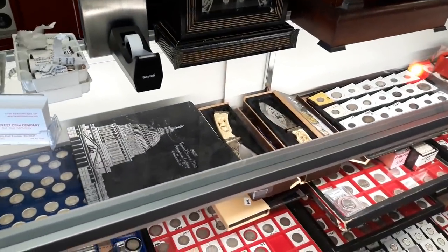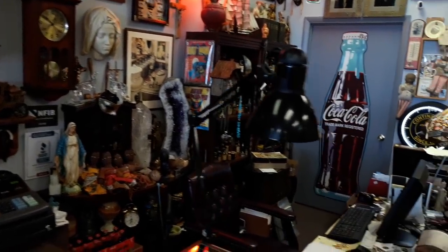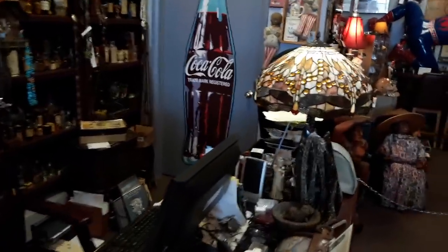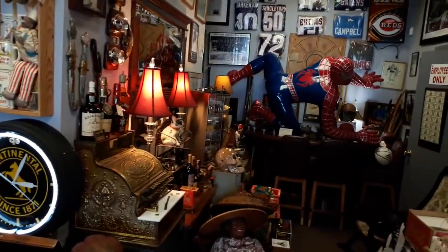I was down at Franklin Street Coin over the weekend. I just needed a break from the everyday — all the madness going on around us. And Phil's shop, it really is like an oasis for me. There are so many things to stimulate my mind, so many distractions. It really is a sanctuary to get away from just the everyday stuff.